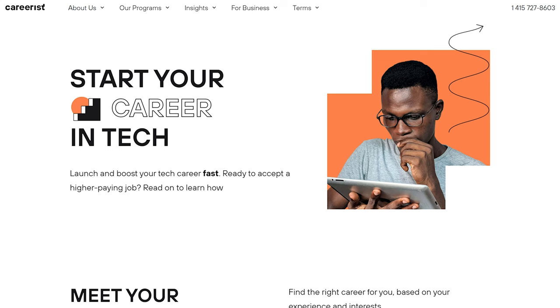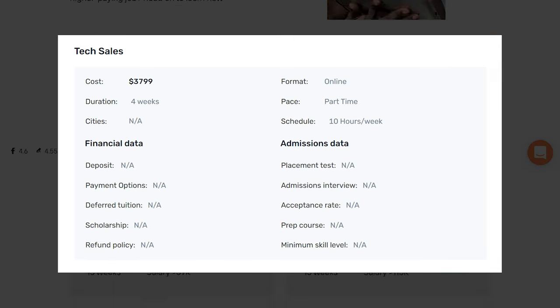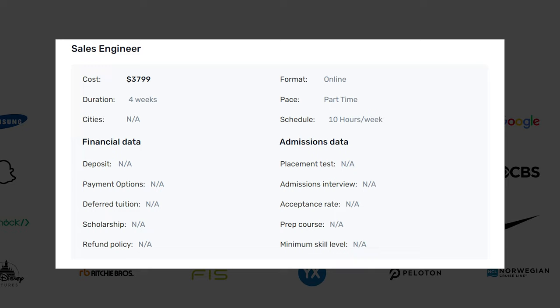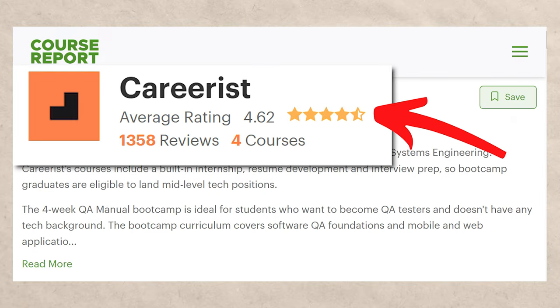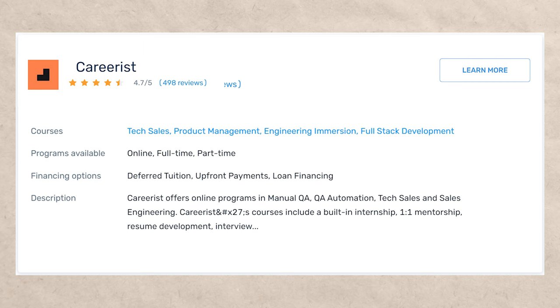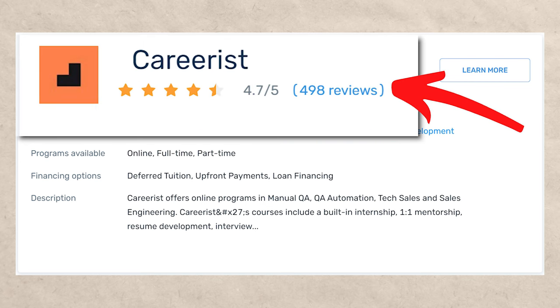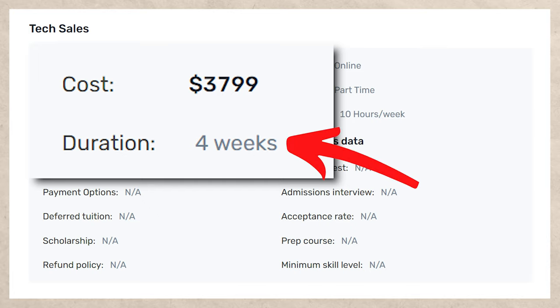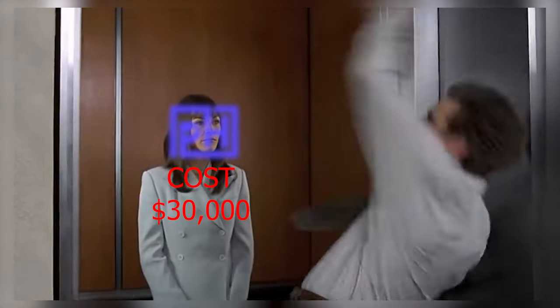Going in alphabetical order, the first one is Careerist. Overall, I do like Careerist. They have a tech sales bootcamp and also a sales engineer bootcamp, which is one step ahead. On CourseReport.com they have over 1,200 ratings with a 4.6 star rating; on CareerKarma.com it's 4.7 out of five with over 300 ratings. The tech sales course itself is four weeks and costs around $3,800 — which might sound like a lot, but that's actually one of the cheaper bootcamps. You'll see in a few minutes there are bootcamps that literally cost $30,000.